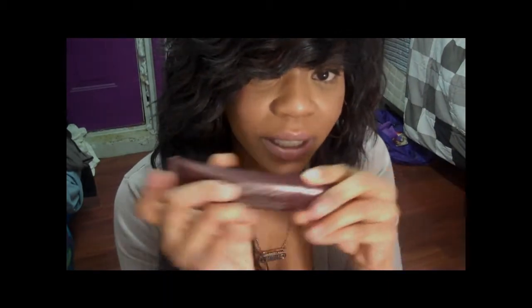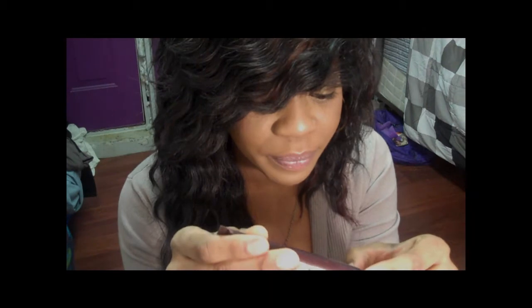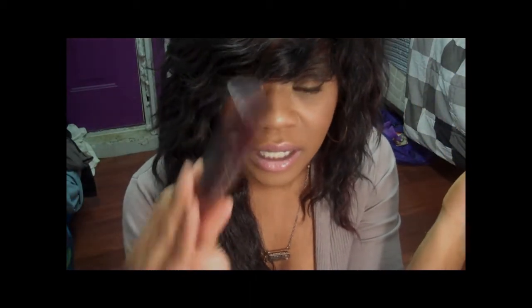I also wanted to try some Laura Mercier stuff, because it's another one of those brands you just know is going to produce great stuff. I got the Oil-Free Tinted Moisturizer and my color is Walnut. I really like this — it's the only high-end tinted moisturizer I've ever tried, so I can't fully compare it, but I really do like it. The coverage is really good, it feels really moisturizing on my skin, and it gives great coverage for a tinted moisturizer. Two thumbs up.